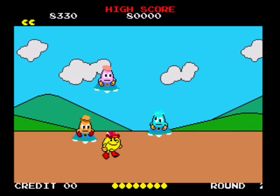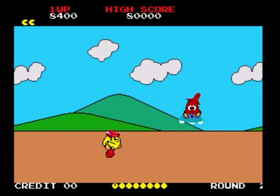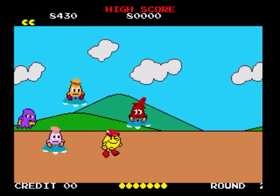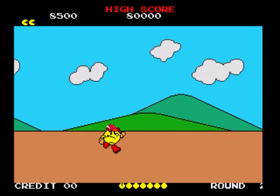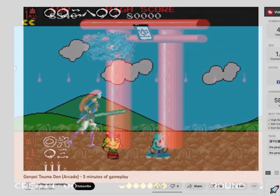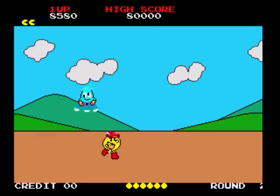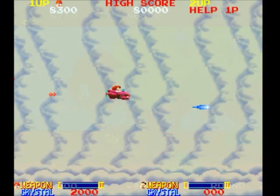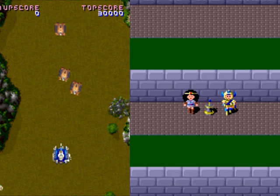This is such a terrible value proposition. Right off the rip, you're getting one less title, which is already disappointing. And then of the ones you do get, there's one admittedly cool-looking game that I didn't even get to play, one historical curiosity in Pac-Land, one generic shooter whose name I can't even remember, and two piles of crap, as far as I'm concerned.